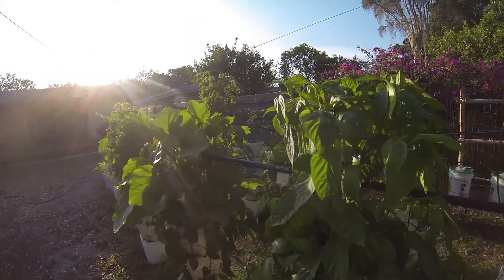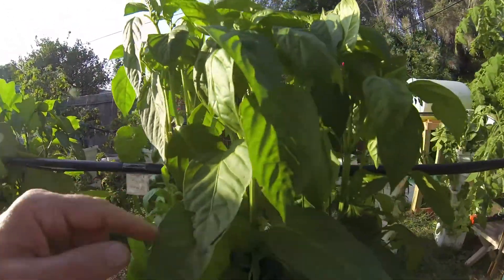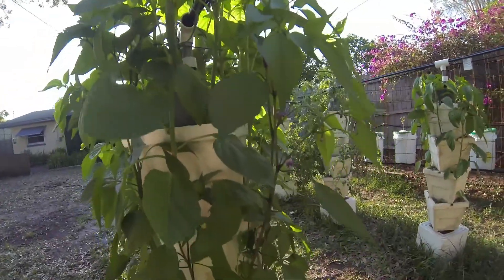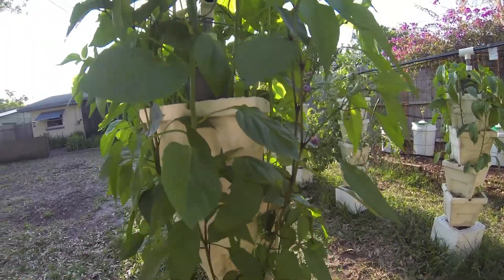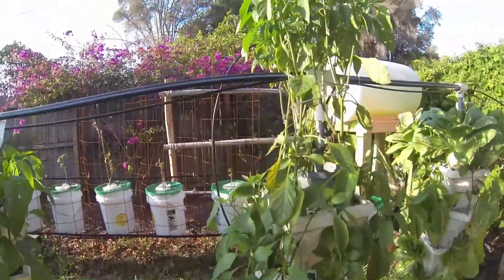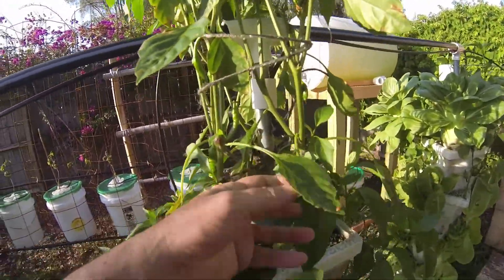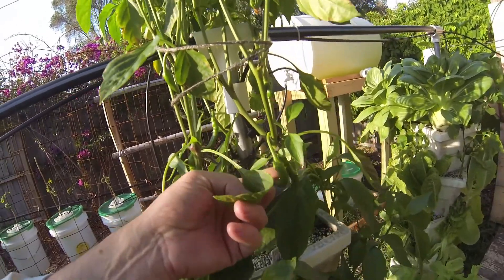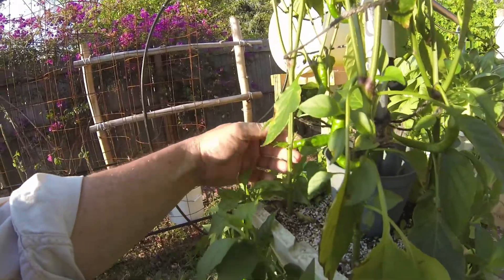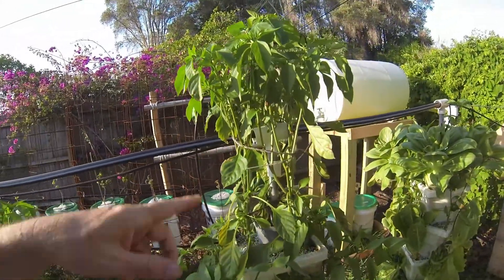We've got peppers. We've got ladybugs. We've got peppers blooming. Purple jalapenos blooming. And over here, we've got cayenne peppers — look at those babies. Cayenne peppers all over the place. Look at this monster, and this monster. Lots of peppers on there.